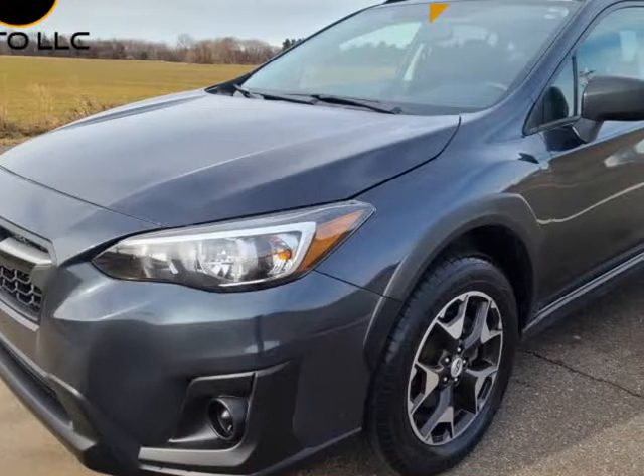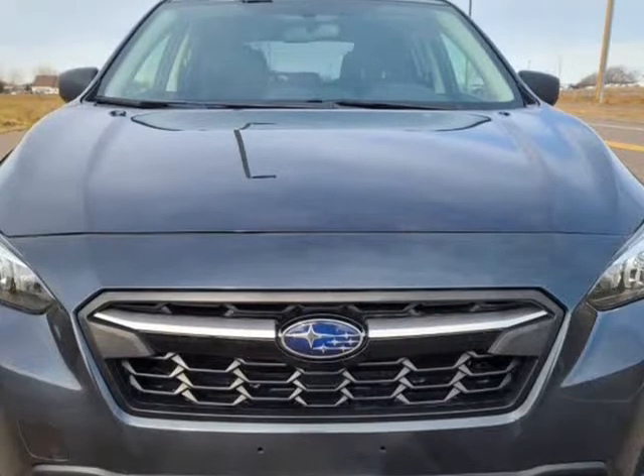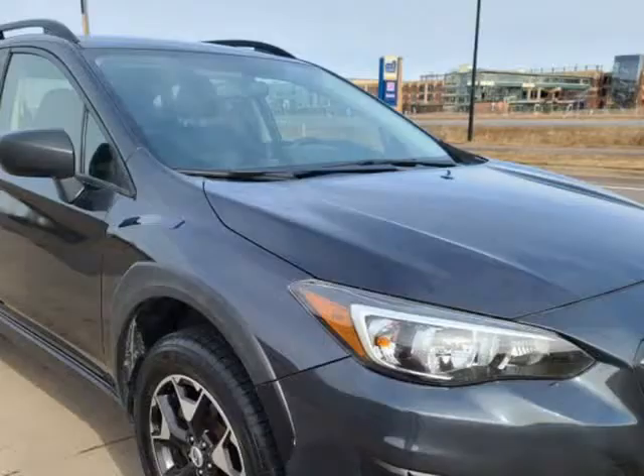This 2018 Subaru Crosstrek is brought to you by Sky Auto LLC — an economical 2.0 litre AWD Crosstrek.